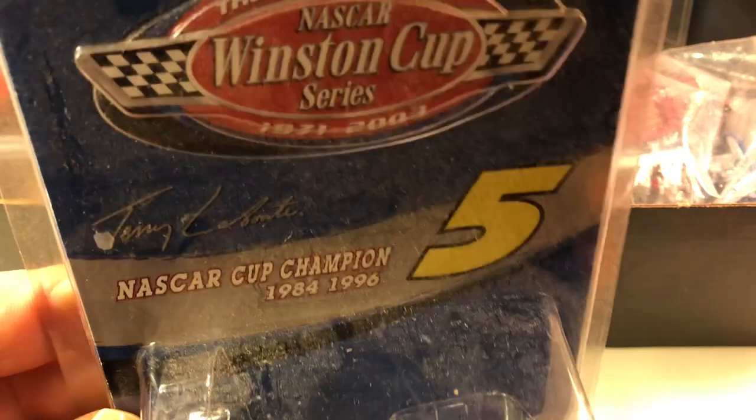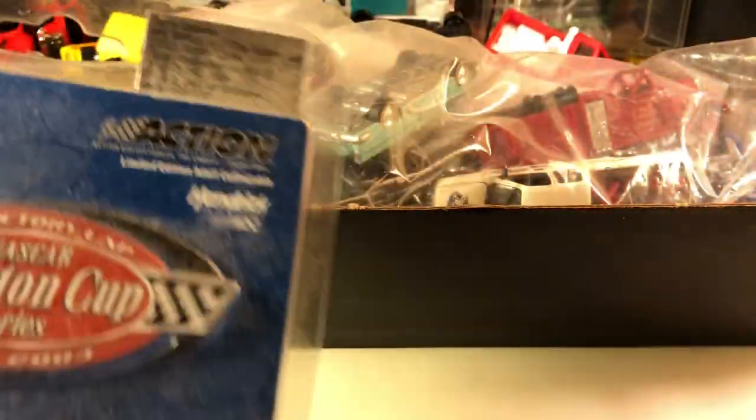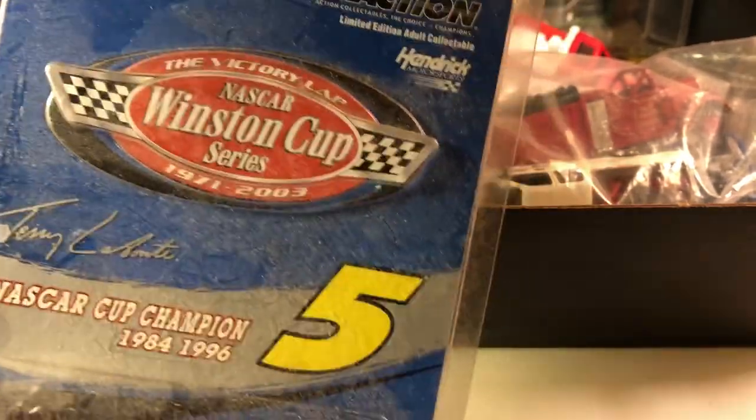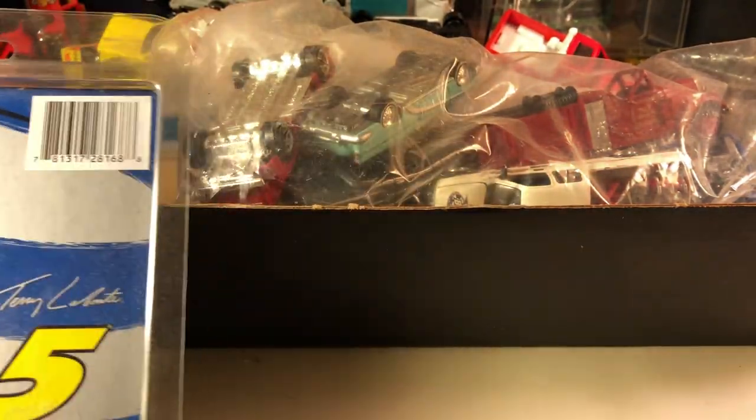This is an action piece. I know I have this someplace, exactly where I don't know. Terry Labonte, number five. He was one of my favorite NASCAR drivers — him and Bobby Labonte.